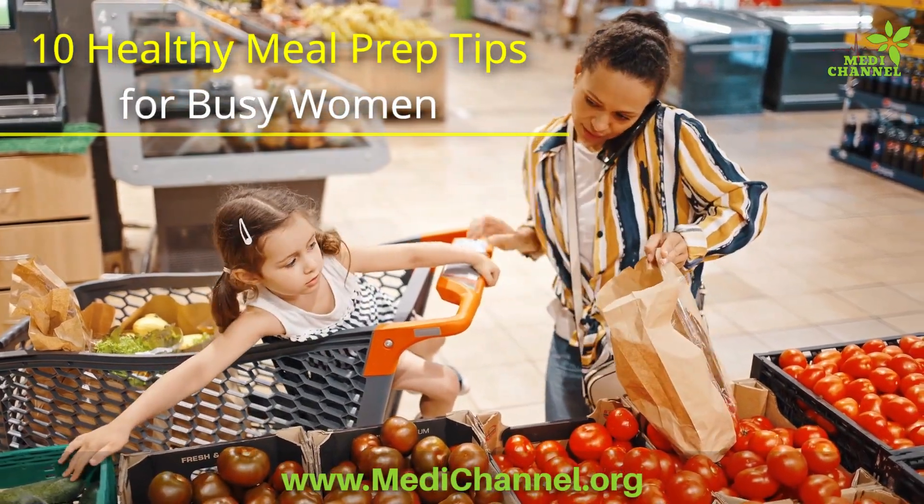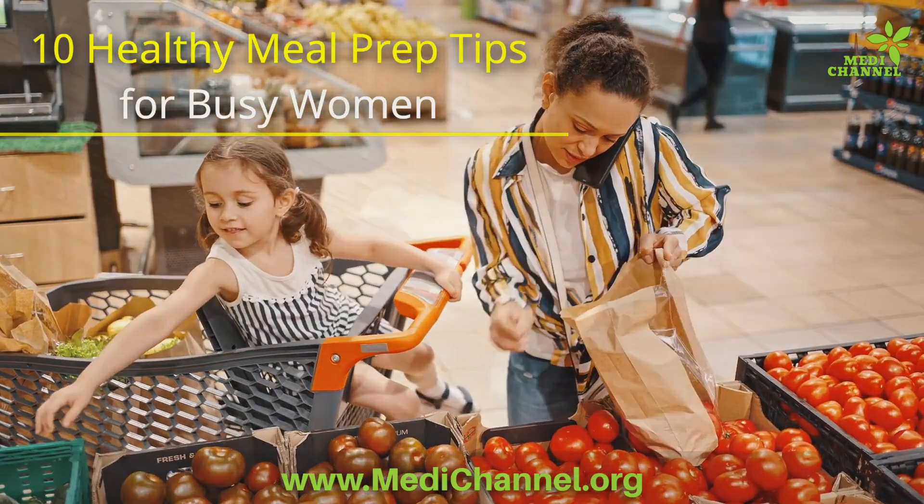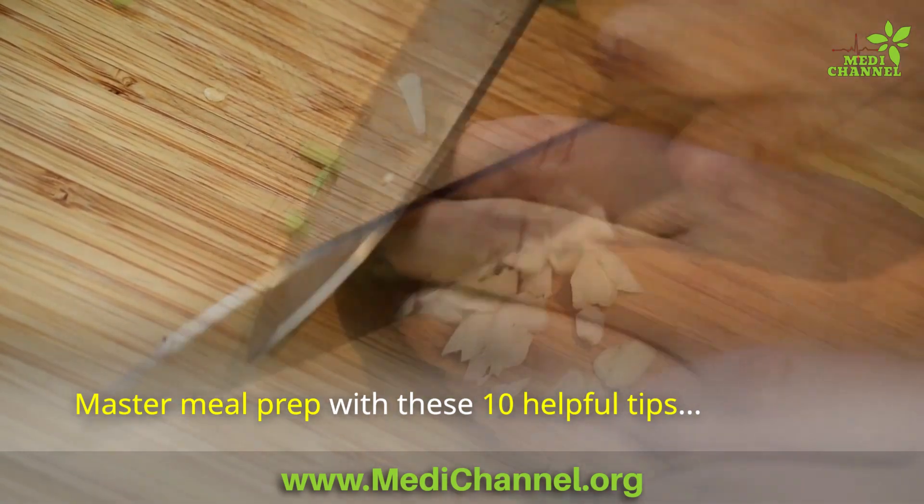10 Healthy Meal Prep Tips for Busy Women. Master meal prep with these 10 helpful tips.